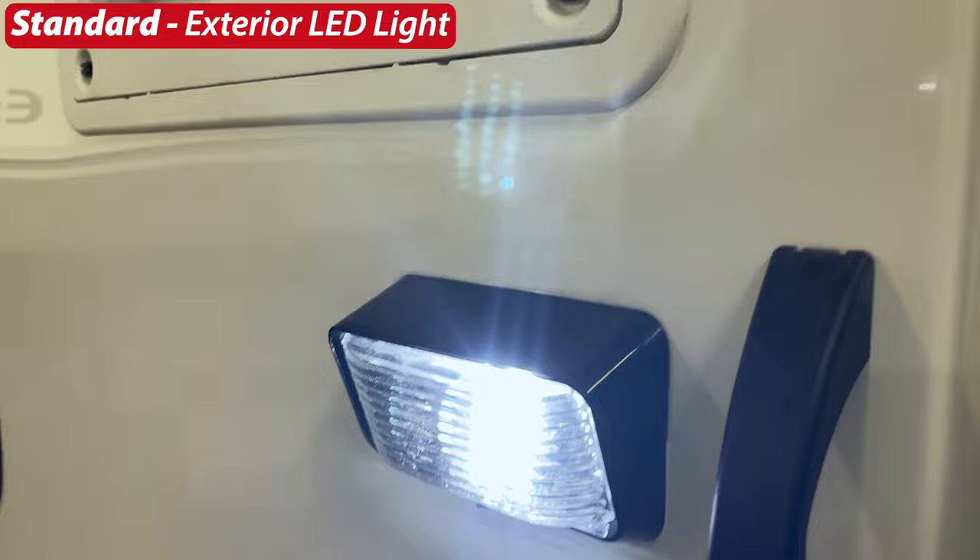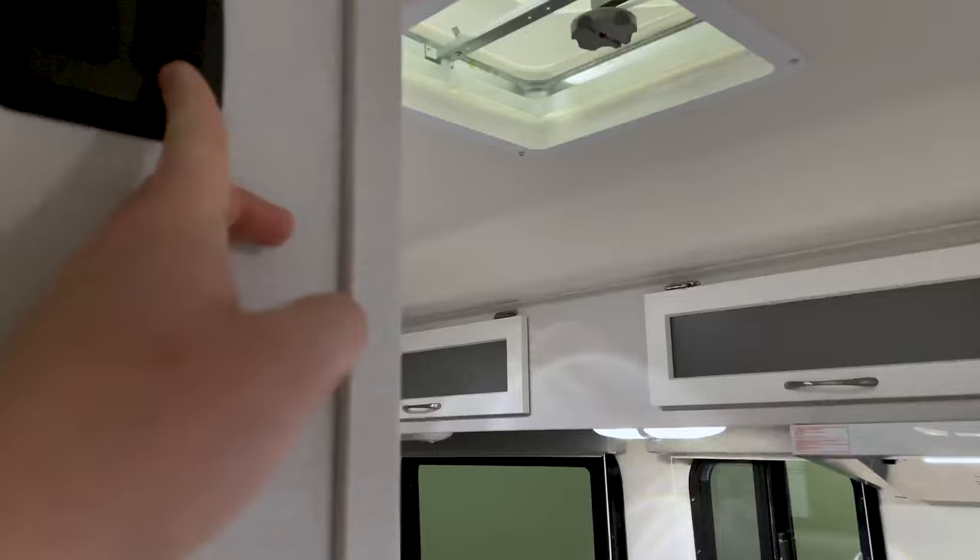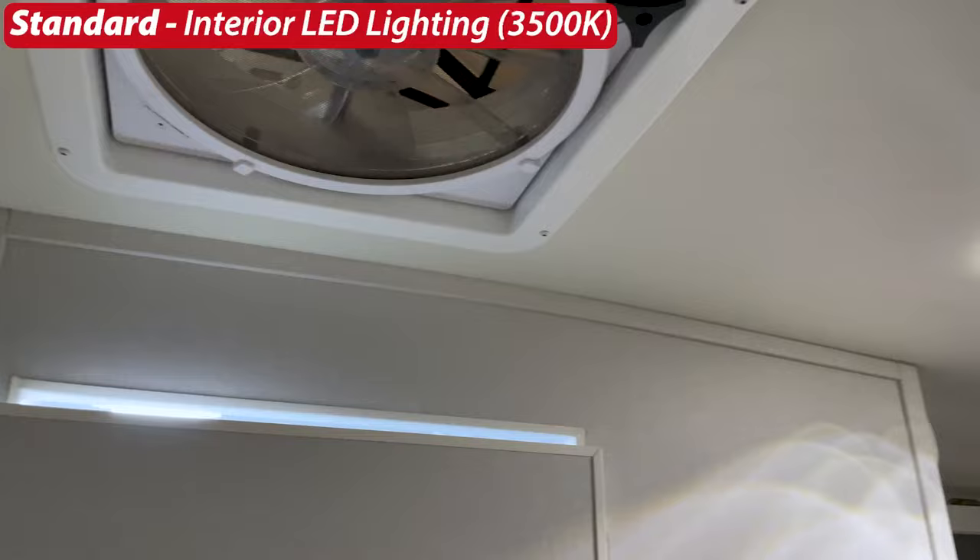On the inside of the door is your standard fire extinguisher. Above to the left are two switches: the left switch controls the standard exterior LED light, and the right switch controls all the lights running through the center line of the trailer. All lighting inside this trailer is standard interior LED lighting.